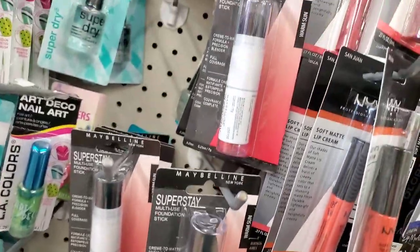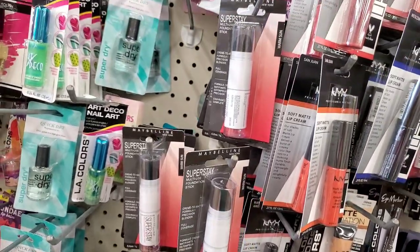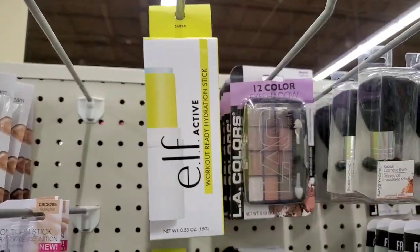They also still have tons of the Maybelline Superstay foundation stick — this is great, we've seen it before, but they have tons still in this store.